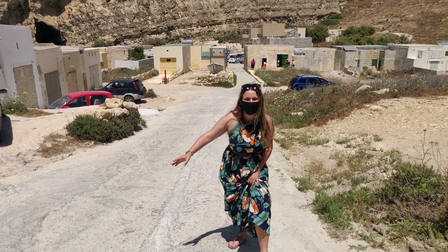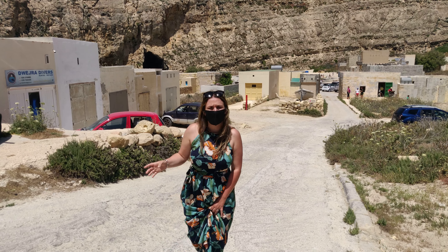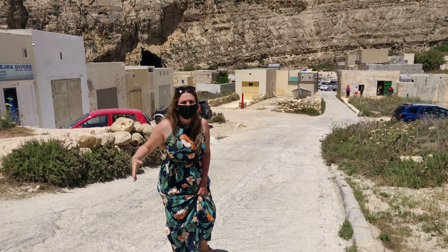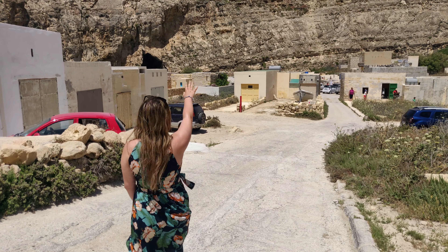What you see here behind me is where the Azure Window used to stand, as you can see in this previous photo taken. Unfortunately, in 2017, during a very bad storm, the entire structure collapsed, and basically this is what now remains.